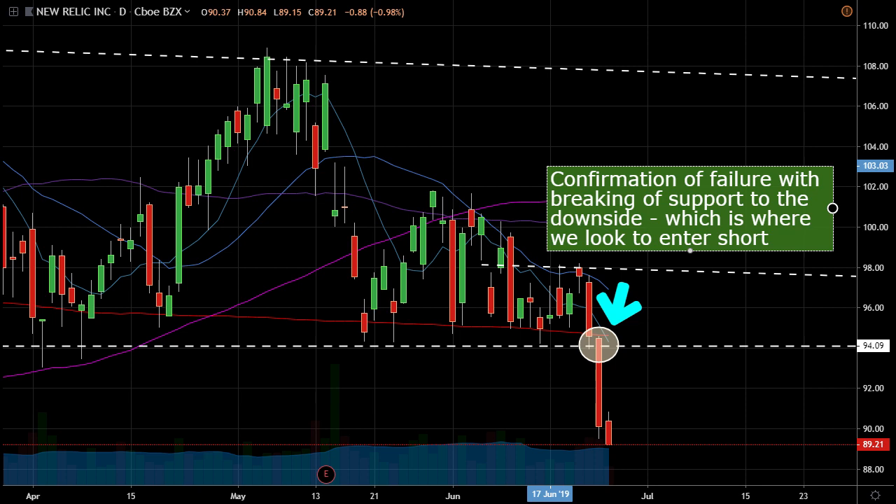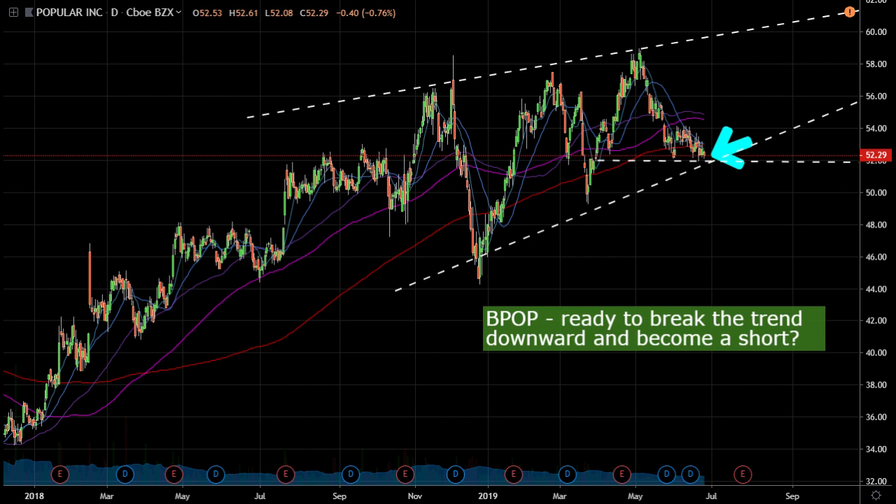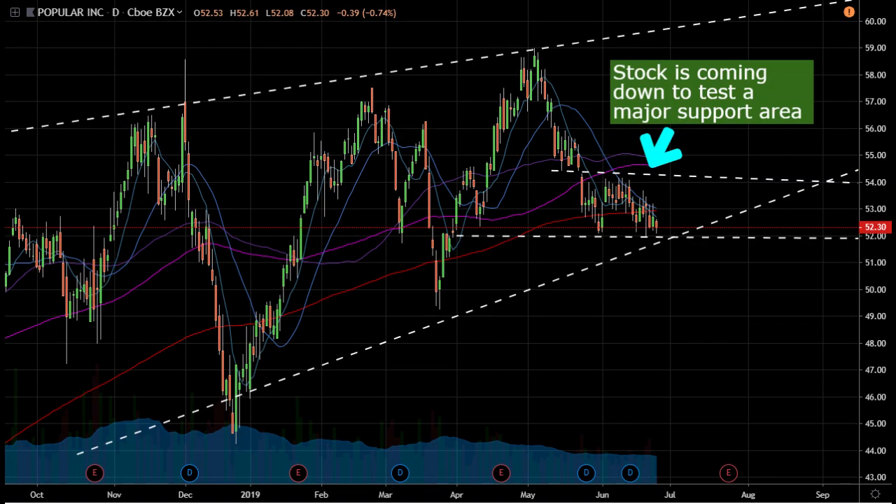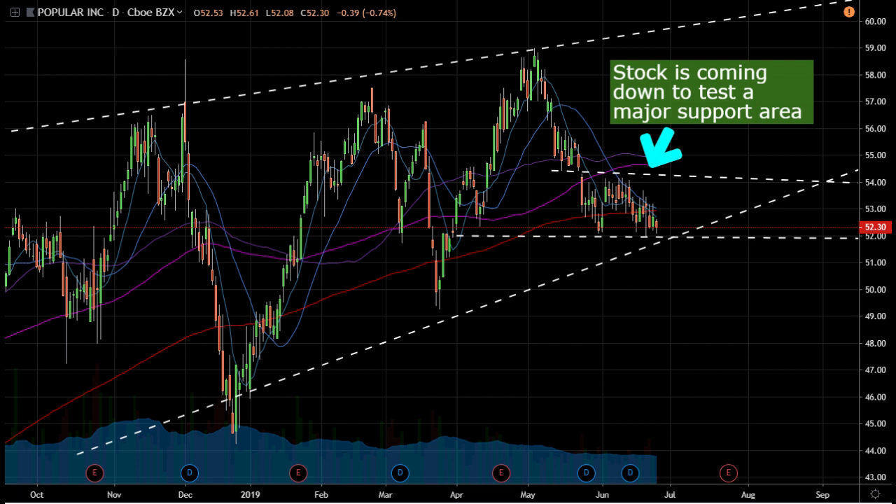The last chart we're looking at for a potential short is Popular Inc, ticker BPOP — a bank financial. We're seeing a strong upward trend, and over the past two or three weeks this trend is coming down to a support area. It tried to bounce as it has bounced before, but since it cannot bounce, we think this trend could be done. I'm looking at the 52 support area as an area to get short.